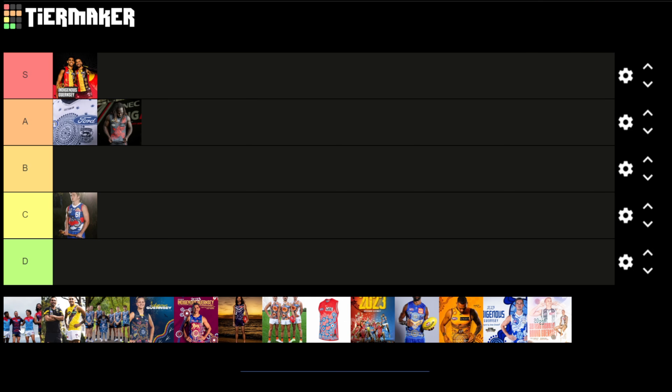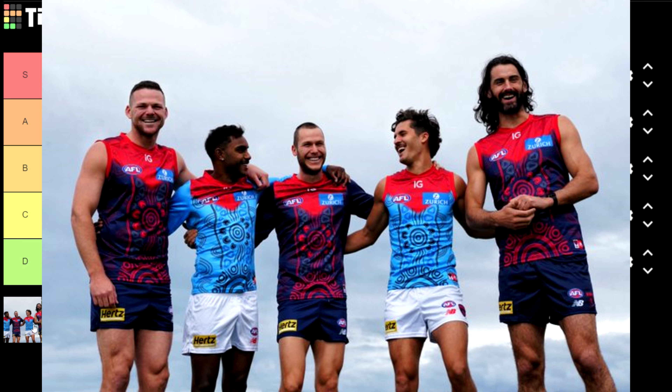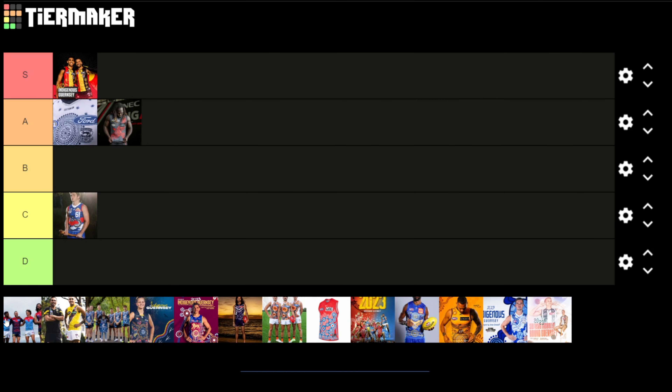The Melbourne one I don't mind too much. The home guernsey looks all right, fairly similar to their typical home game one, but their away guernsey with the light blue — I just think it really clashes with the red. I don't like it at all. For me that one's a B.